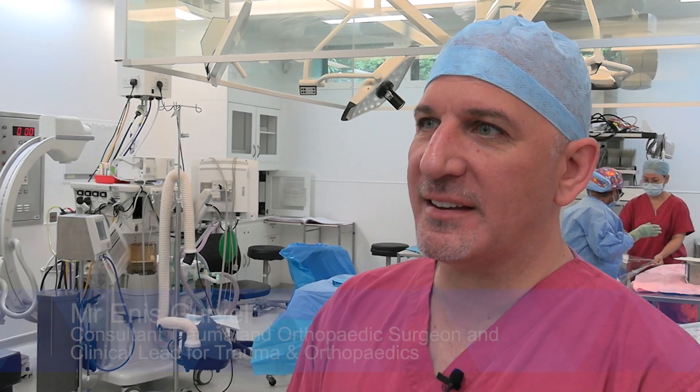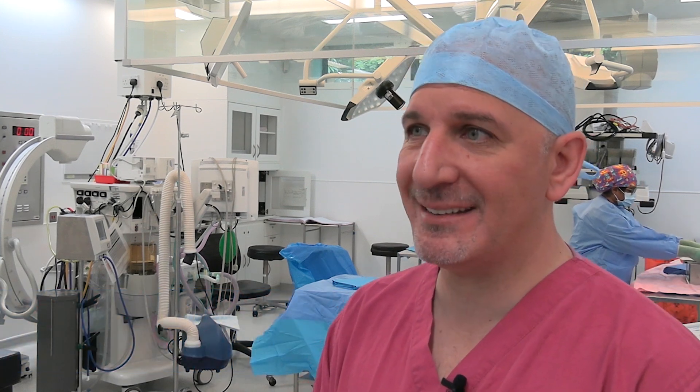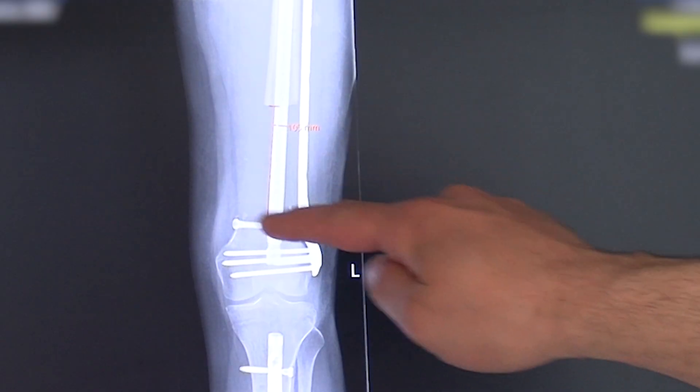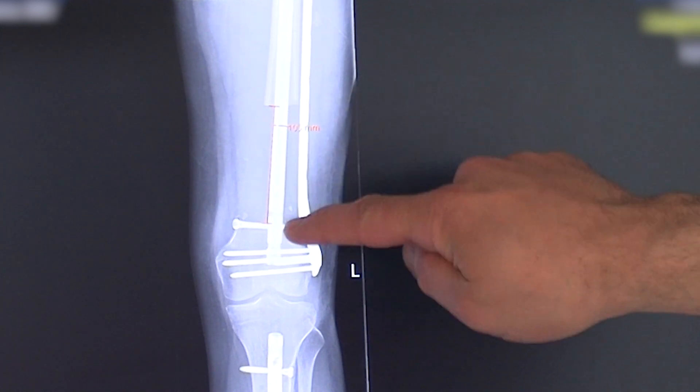She had a quite significant injury last year — a motor vehicle accident resulting in what we call an open distal femur fracture, where the end of the thigh bone comes out through the skin. This has resulted in significant bone loss: she's lost 10 centimeters of bone in her femoral shaft. Unless we deal with the bone loss, she'll have significant long-term problems.